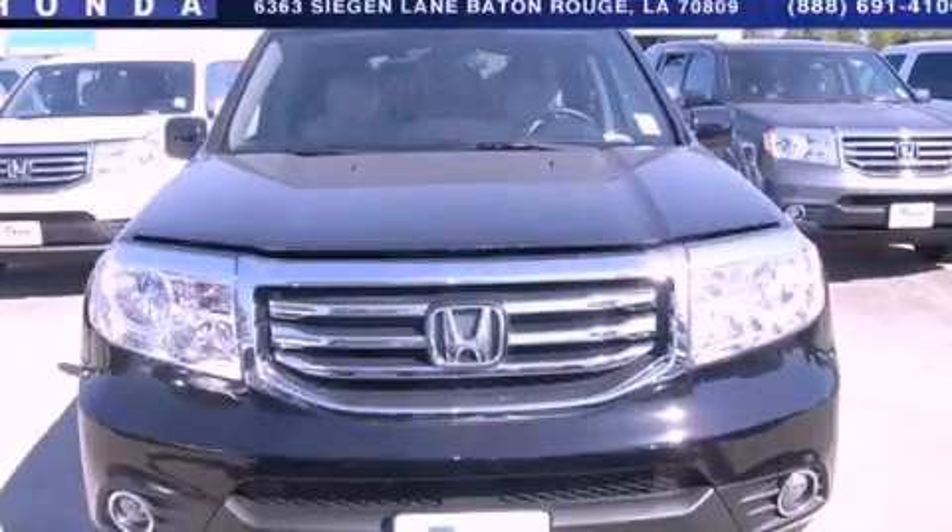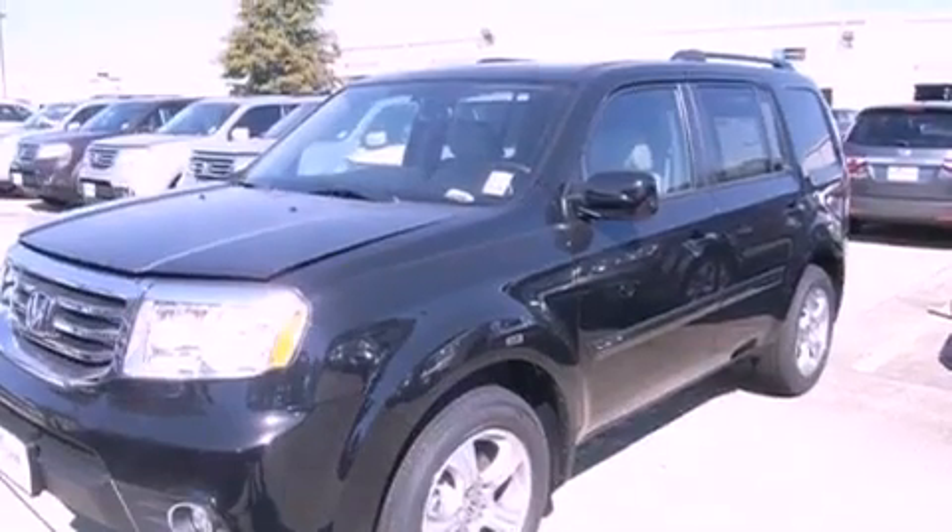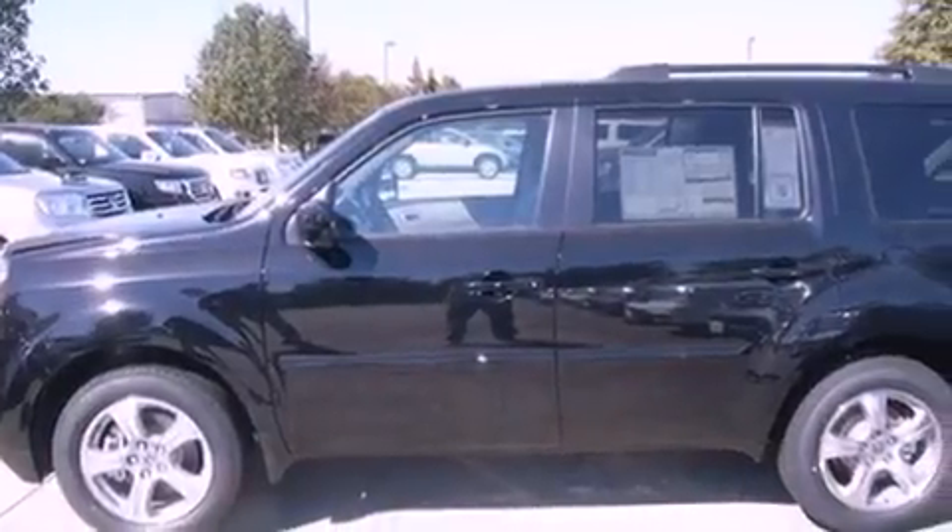This is a brand new 2013 Honda Pilot — functional utility for a modern lifestyle. It has a 3.5-liter 6-cylinder engine and a 5-speed automatic transmission.